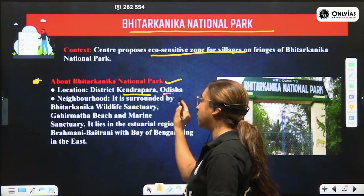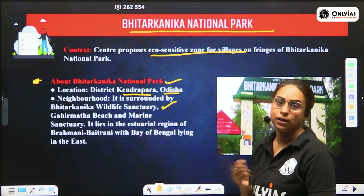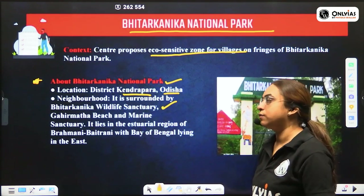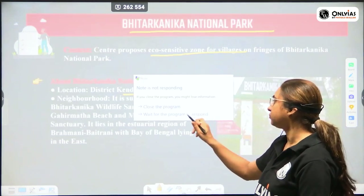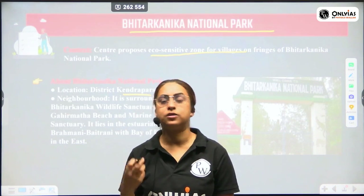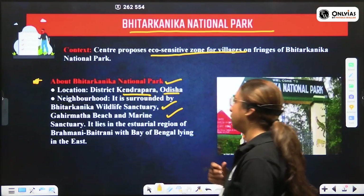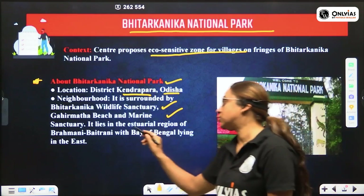Bhitar Kanika National Park is located in the Kendrapara district of Odisha. It is surrounded by the Bhitar Kanika Wildlife Sanctuary, and it also has a marine sanctuary — Gahirmatha beach — around it. So it is on the coastal region, with both a wildlife sanctuary and a marine sanctuary.